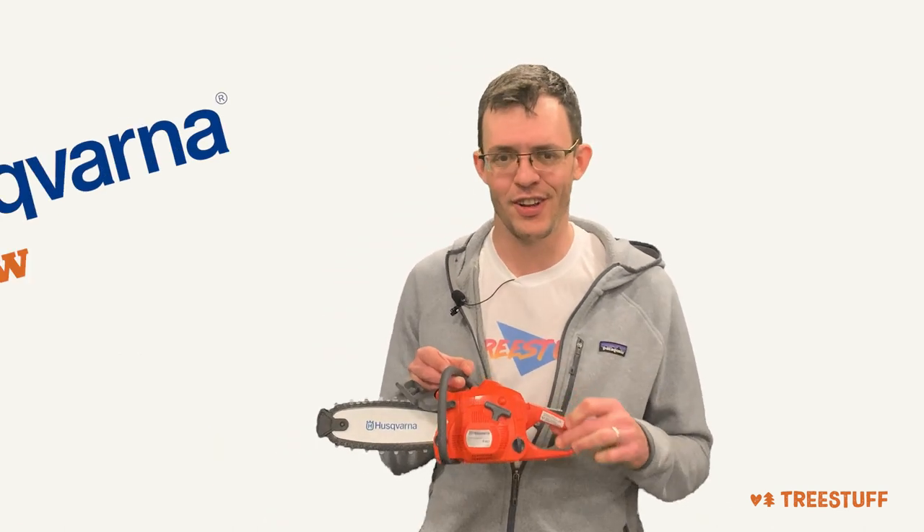Hi, I'm Nick Bonder for TreeStuff.com, and today we're going to discuss the most influential chainsaw to hit the market in the last 10 years. That's right, it's the Husqvarna Toy Chainsaw.